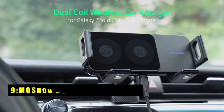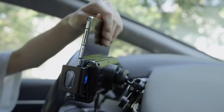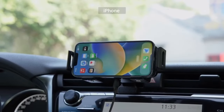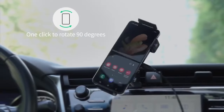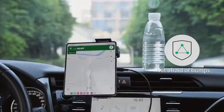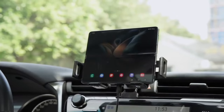On number 9 is the Masho Car Charger Mount. The Masho Car Charger Mount is a wireless charging dream for Galaxy Z Fold 6 users. Its innovative dual-coil design ensures efficient charging regardless of how you position your phone, perfect for taking advantage of the Z Fold's unfolded screen for navigation or entertainment. Wide compatibility guarantees a seamless fit for your Z Fold 6, joining a long list of supported devices.